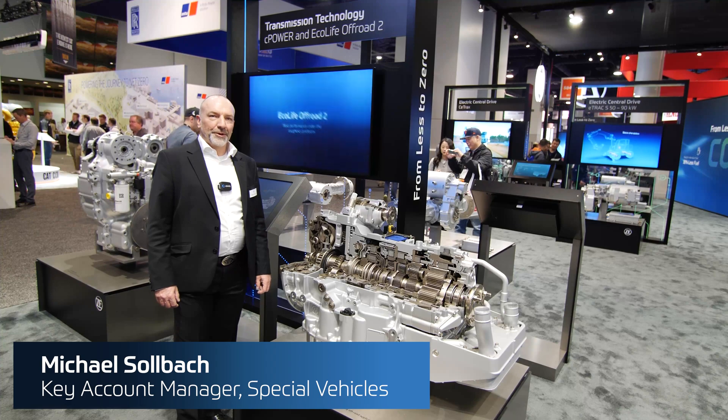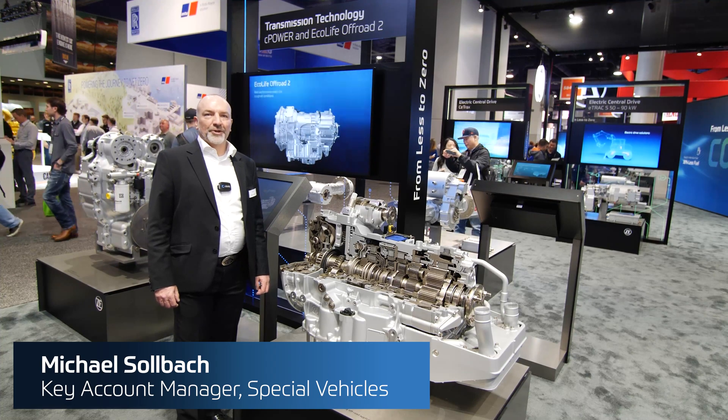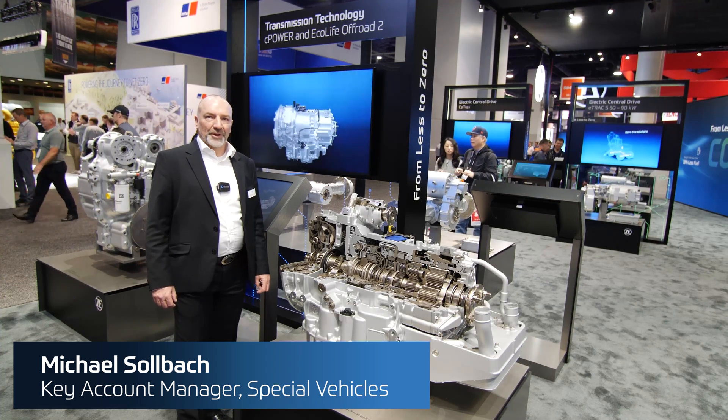It's Korn Expo 2023. I'm Michael Solbach, Key Account Manager for Special Vehicle Applications.